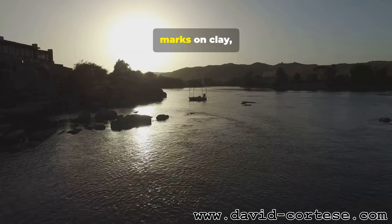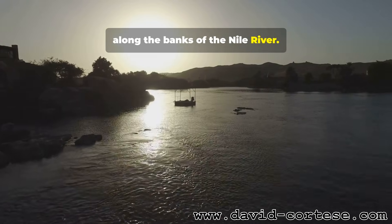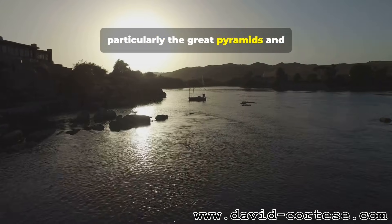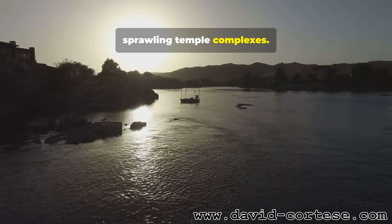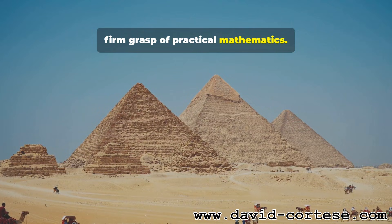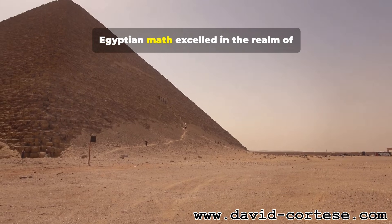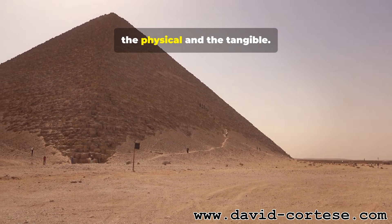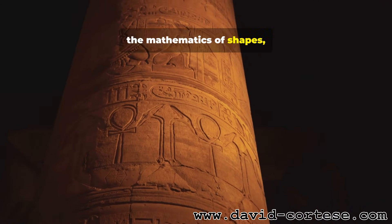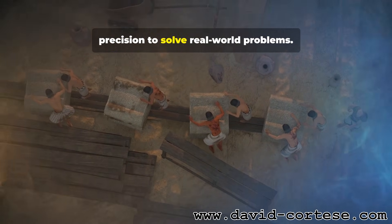As the Babylonians were making their marks on clay, another great civilization was rising along the banks of the Nile River. The ancient Egyptians are famous for their awe-inspiring monuments, particularly the great pyramids and sprawling temple complexes. These incredible feats of engineering would not have been possible without a firm grasp of practical mathematics. While Babylonian math was often focused on algebra and numbers, Egyptian math excelled in the realm of the physical and the tangible. Their primary concern was geometry — the mathematics of shapes, sizes, and space — which they applied with incredible precision to solve real-world problems.